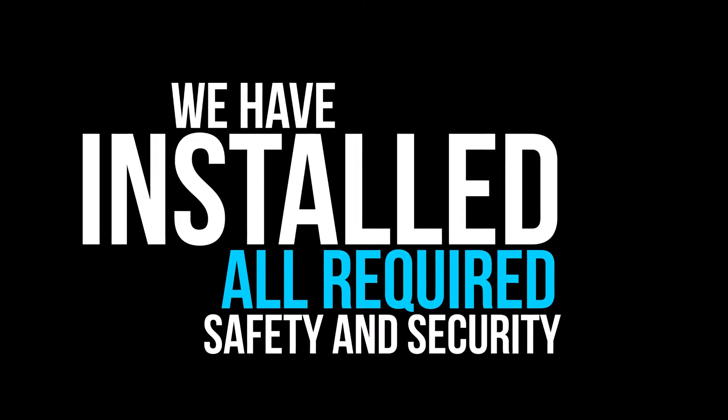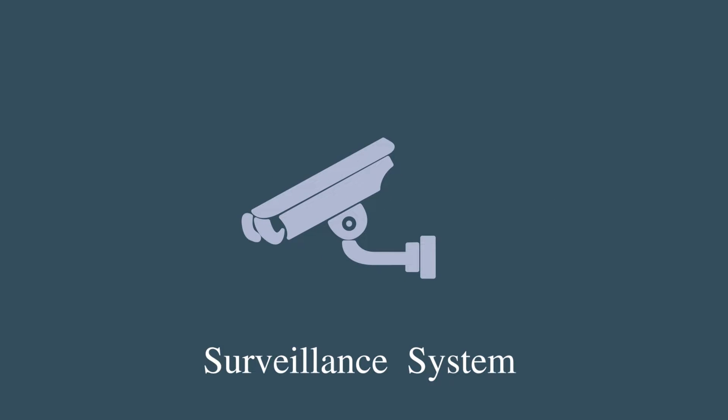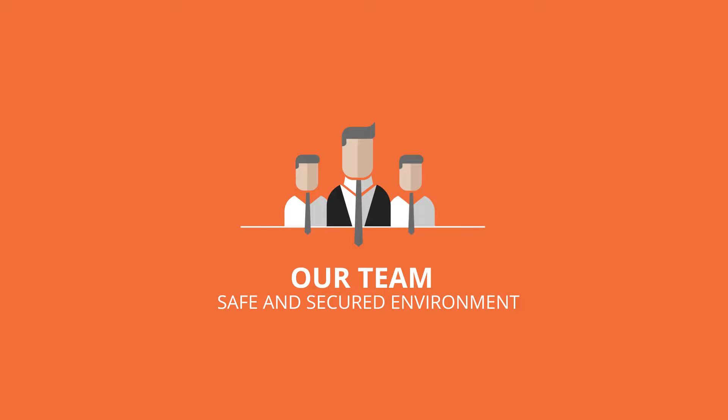We have installed all required safety and security equipment — fire and surveillance systems — according to industrial standards, to maintain a safe and secure environment for our team.